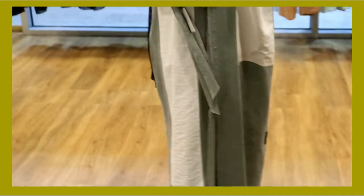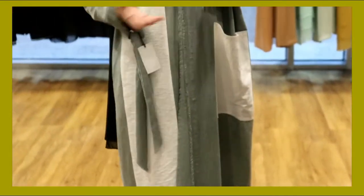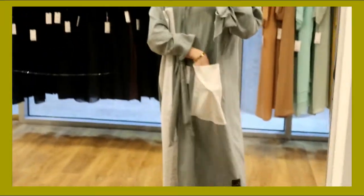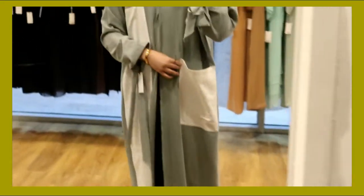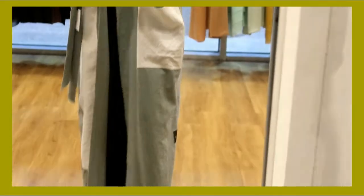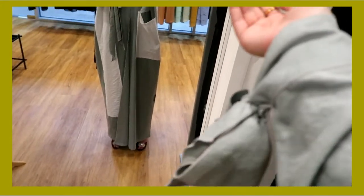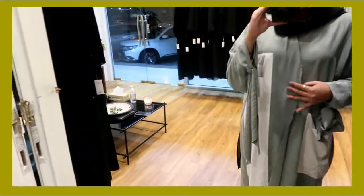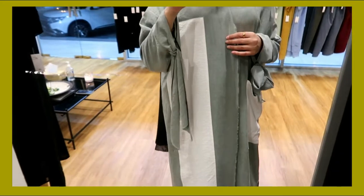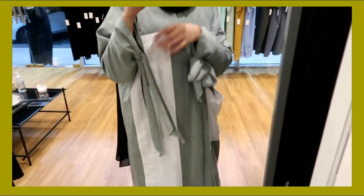If you guys want a colored abaya, they also have this one — look, it is so freaking cute. It literally looks like a dress. It has a pocket and you can keep literally every single thing in it — it is so freaking huge and cute. I love this one. Look at the sleeves — it has a knot going on, so it is like that. So freaking nice and pretty. The fabric is absolutely soft, oh my gosh.